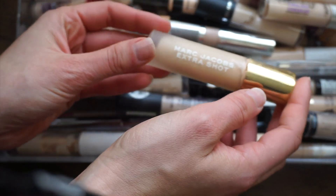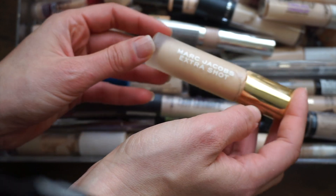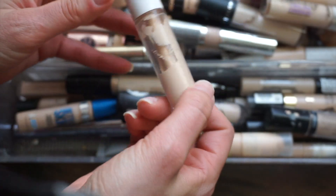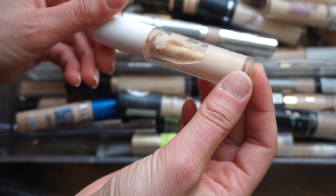I mentioned this in my TJ Maxx and Marshall's favorites of the year. I know a lot of people didn't like this but I actually really like it as an everyday medium coverage concealer and I think the coverage is really pretty, so I'm going to keep this one. I have the shade Extra Shot Light.